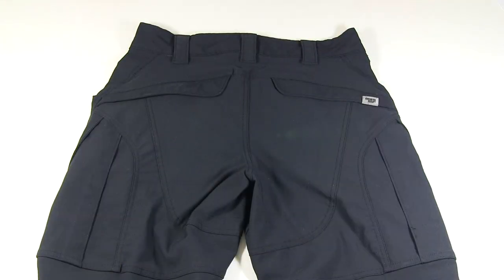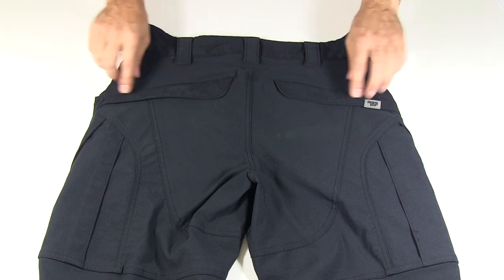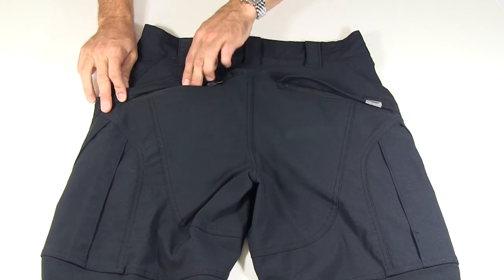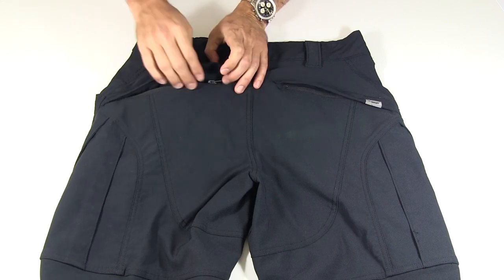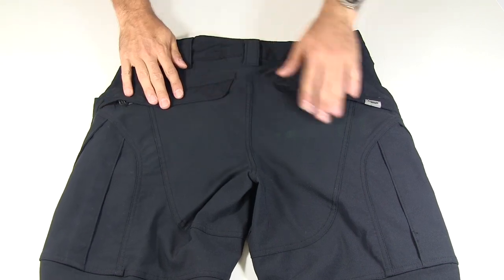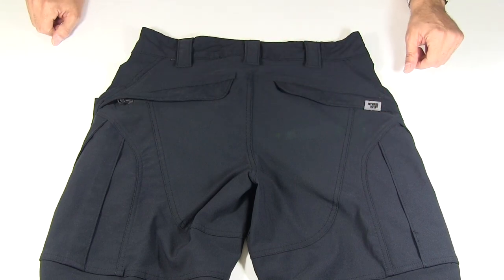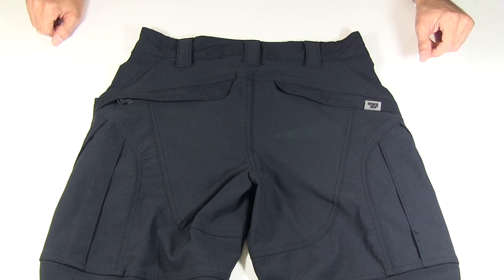Just to show you the back: three belt loops across the back, those two rear pockets with the flaps and zippers — about five inches deep, nice and easy to get into. The seat has double fabric, as do the knees, which will also accept knee pads. There's a small pocket on the inside of the knee that you can insert knee pads into.